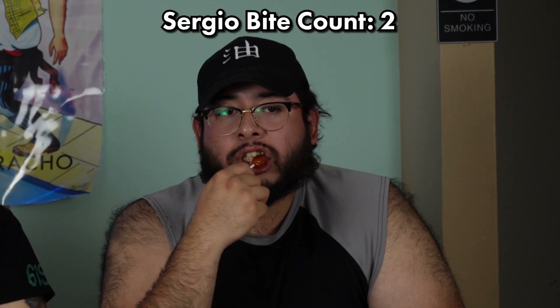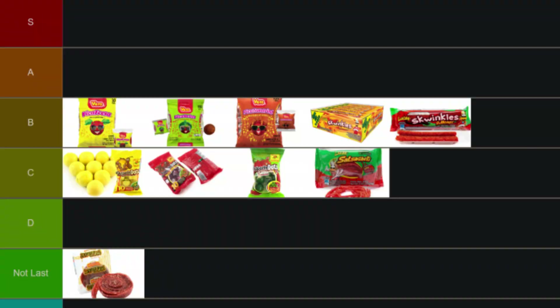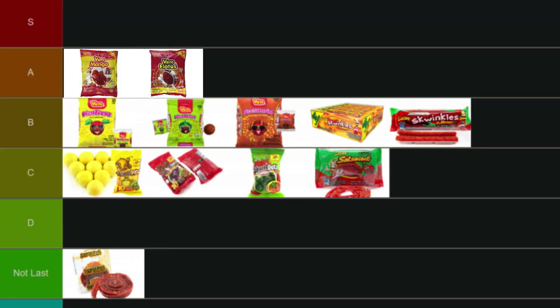Next is the elote — corn lollipop. I don't remember it ever tasting like corn. It's got little ridges. I like the mango one more — the spice is better on the mango. But the base lollipop itself is better on the elote once you take off all the coating. Overall I'd give the advantage to mango. This one's sweeter but still good. I'm putting both the corn lollipop and the mango lollipop in A tier for now.